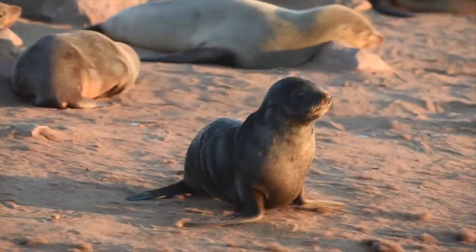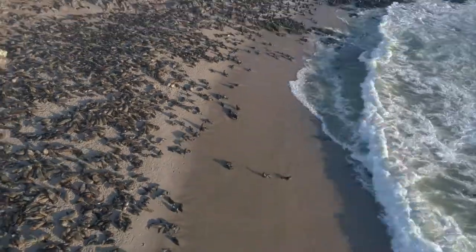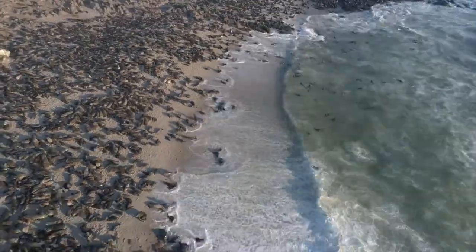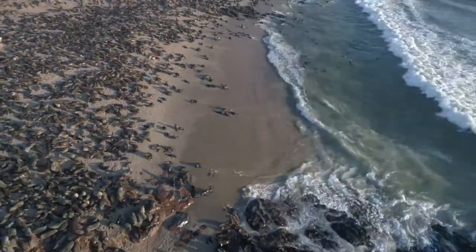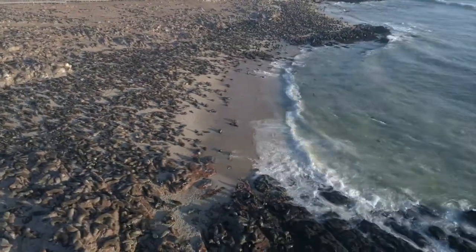Now, if you're a little pup like this guy, looking for his mum, how would you go about finding her amongst a quarter of a million other bleating seals — sounding rather like sheep? Good luck to you.